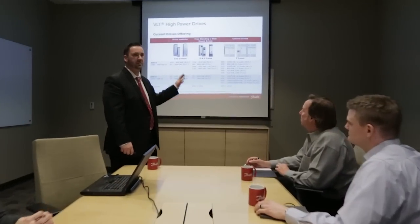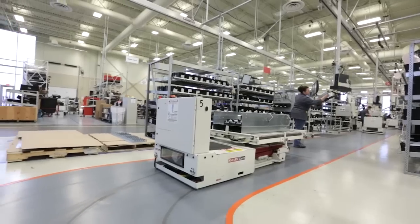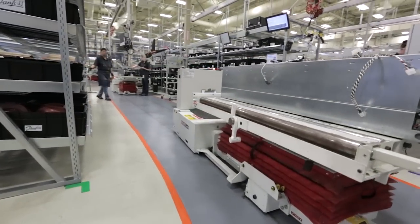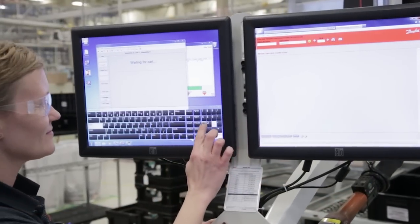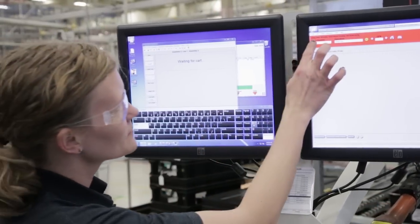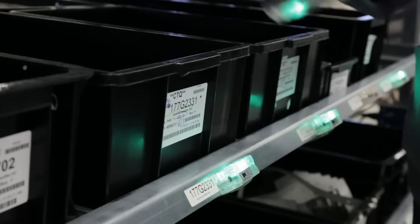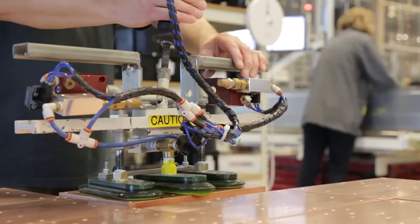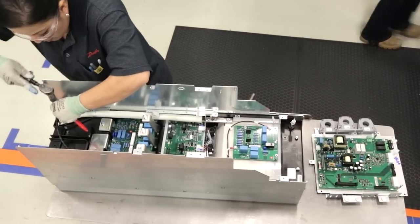At the High Power Competency Center, our focus is on design, manufacturing and production of drives from 100 horsepower and up. Danfoss utilizes technology to drive human processes such as part selection, fastening and testing to ensure accuracy and improve customer field quality. Reuse of proven tech and sub-assemblies results in high volume, lean production and short lead times.